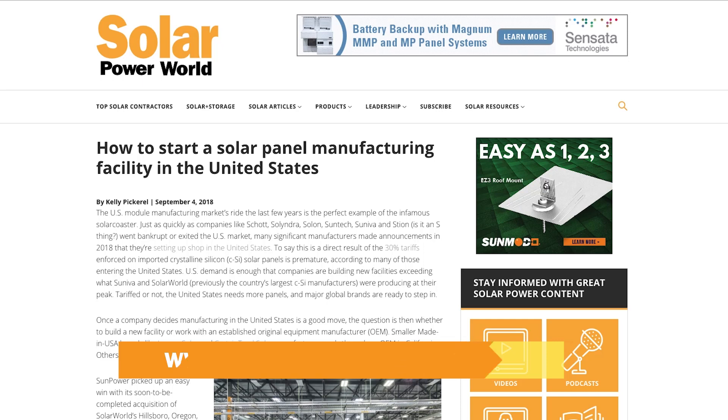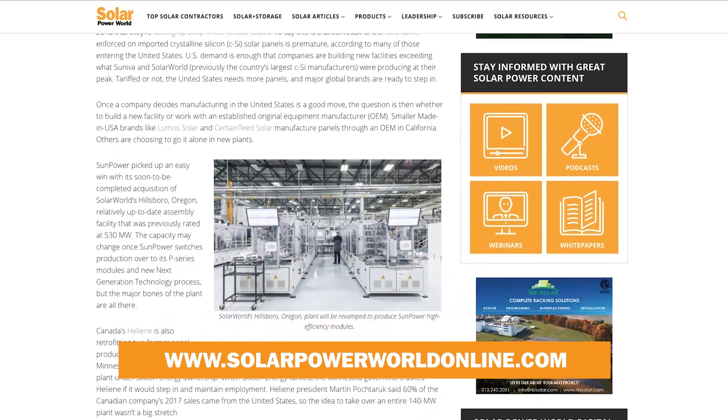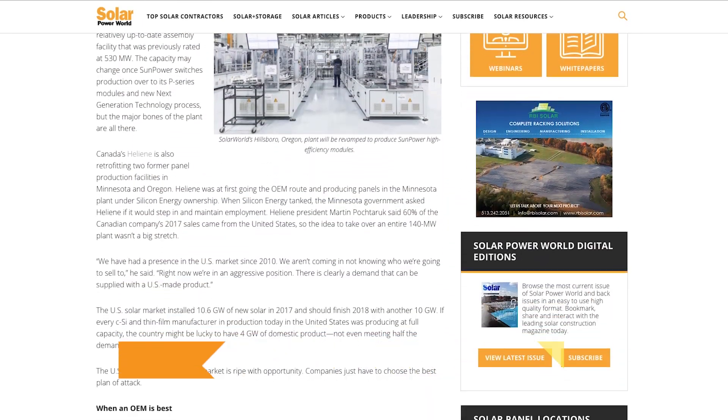We're interested to see what other companies plan to move manufacturing to the United States, as well as which brand new companies pop up to produce non-tariff panels in the coming months. For more on U.S. solar panel manufacturing, read our story online and stay tuned for the next Solar Basics videos.